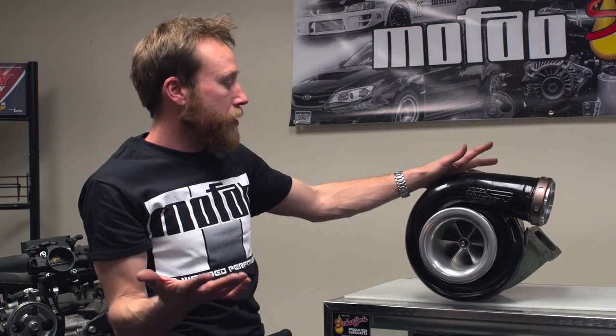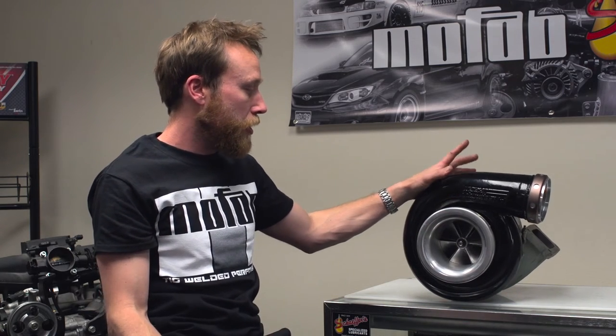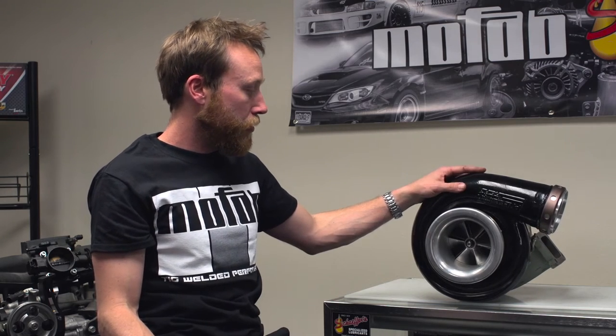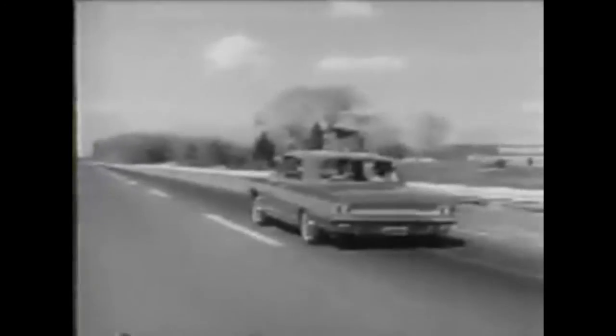You're taking wasted energy, harnessing that wasted energy, and turning it into compression that forces air into the engine, allowing it to make more horsepower and torque — and that enormous surge of power.